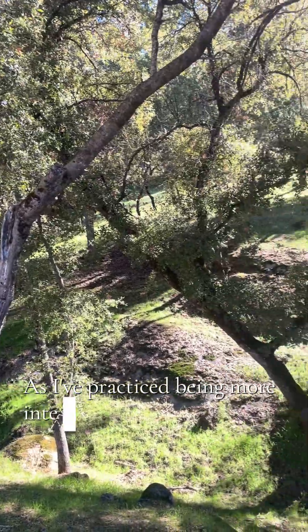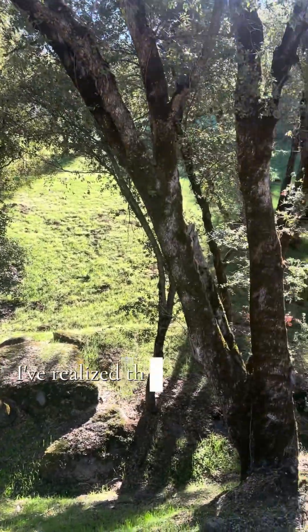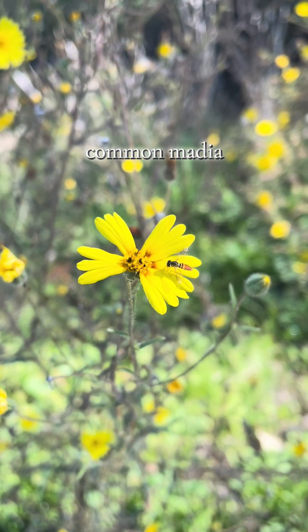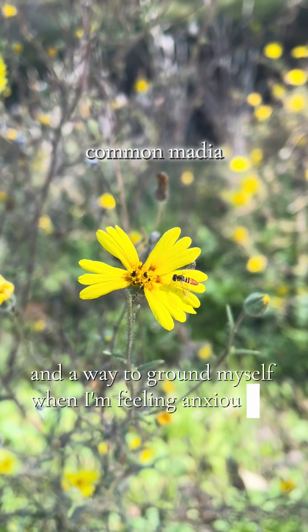As I've practiced being more intentional with naturalizing, I've realized that there is so much that I was missing out on before. Naturalizing has felt like an act of mindfulness and a way to ground myself when I'm feeling anxious or unsettled.